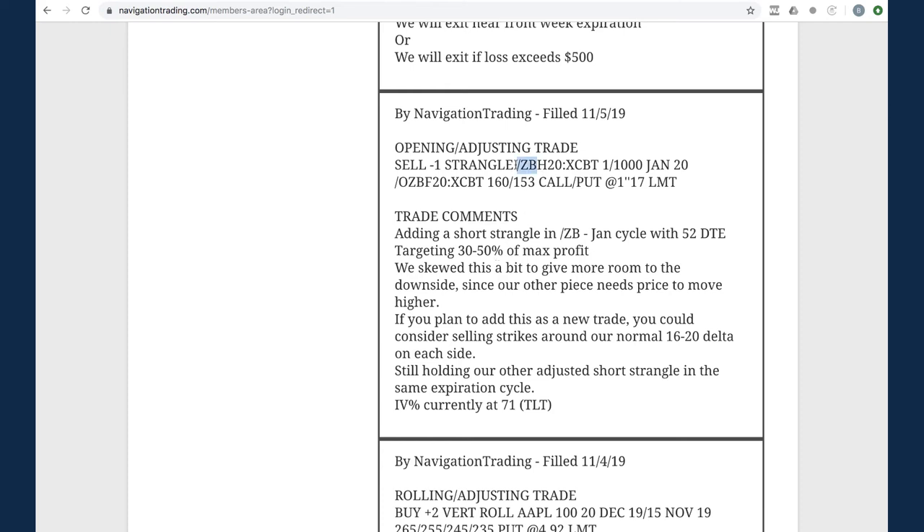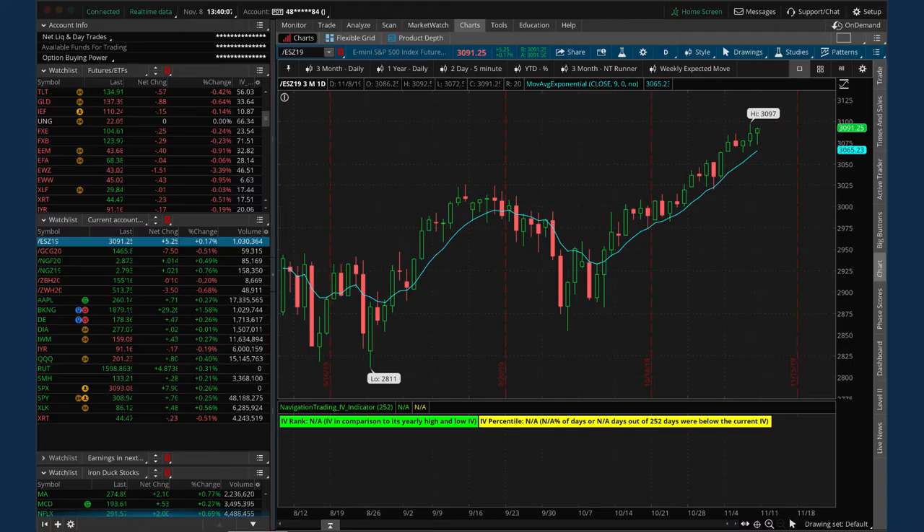Next trade - an opening/adjusting trade in ZB. We had a short strangle in ZB and price moved out of its range a little bit, so we added another short strangle to collect more credit and widen out our overall break-evens on the trade.